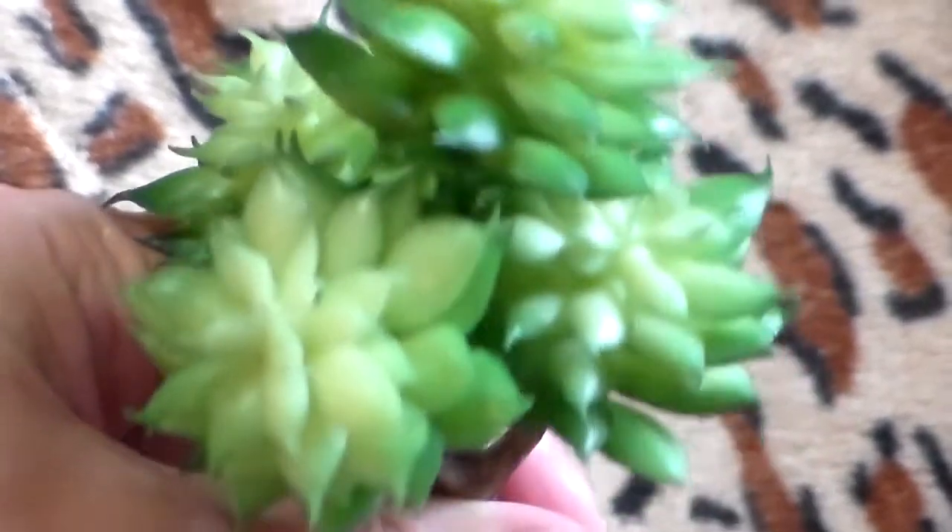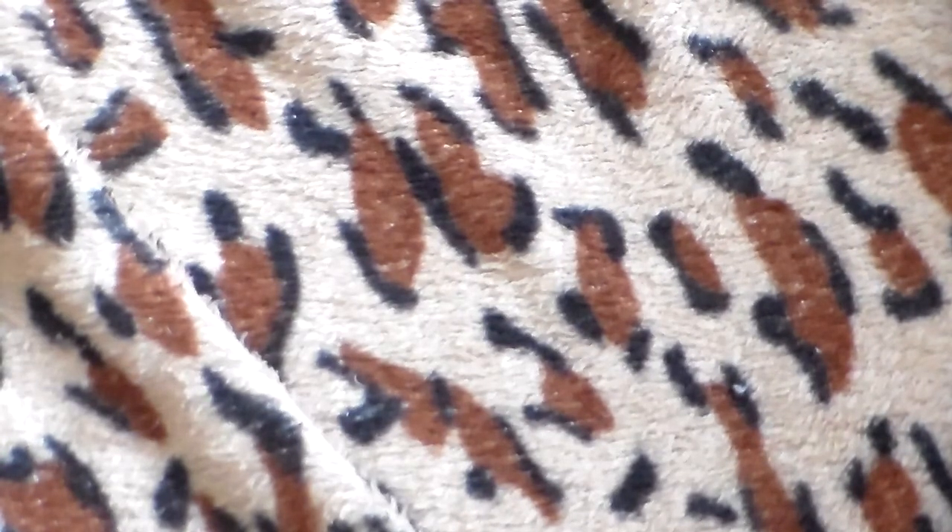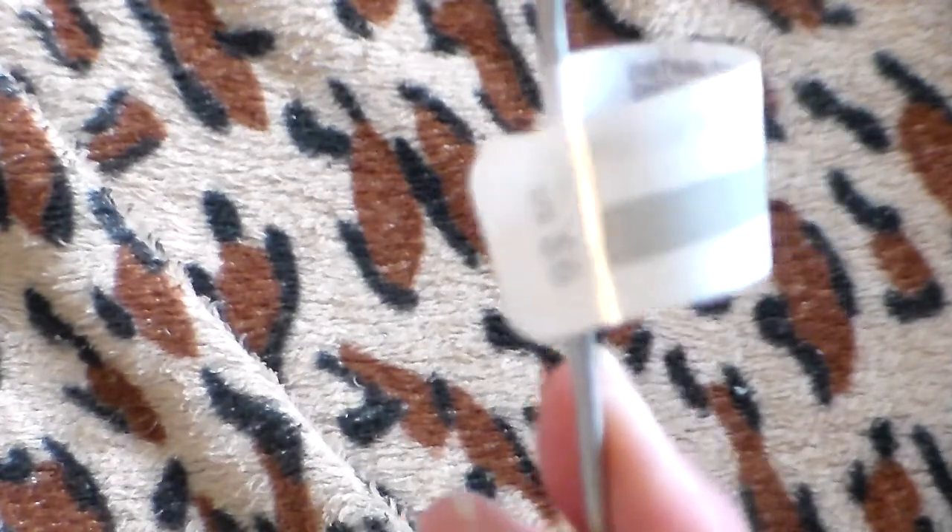A little succulent. And a birdhouse pick-looking thing — metal, got a bird on the top.